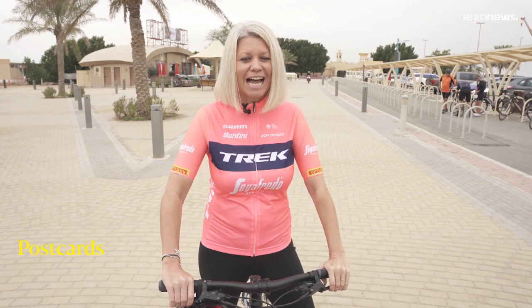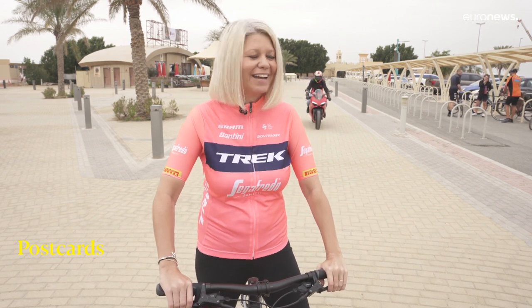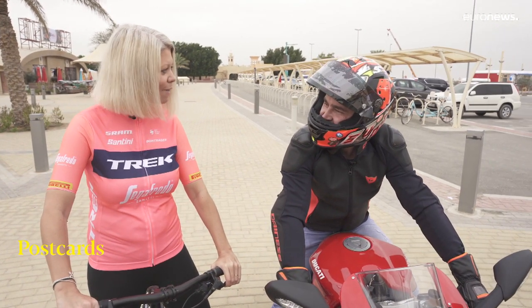In this edition of Postcards, I've invited former world superbike racer Dionne Compton along for the ride. Hey Dionne. Hi Jay. Time to swap the power for the pedal.